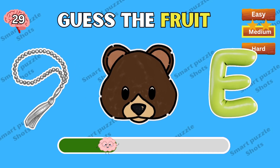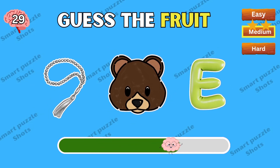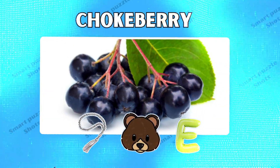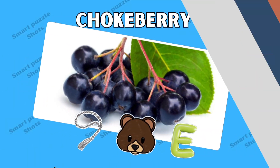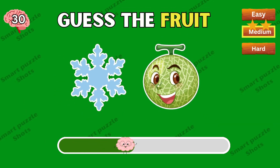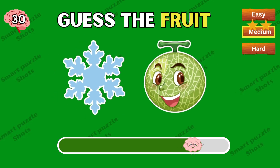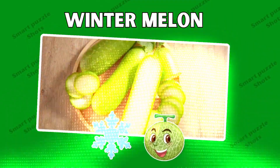What's the name of this fruit? This is choke berry. Any ideas? This fruit is winter melon.